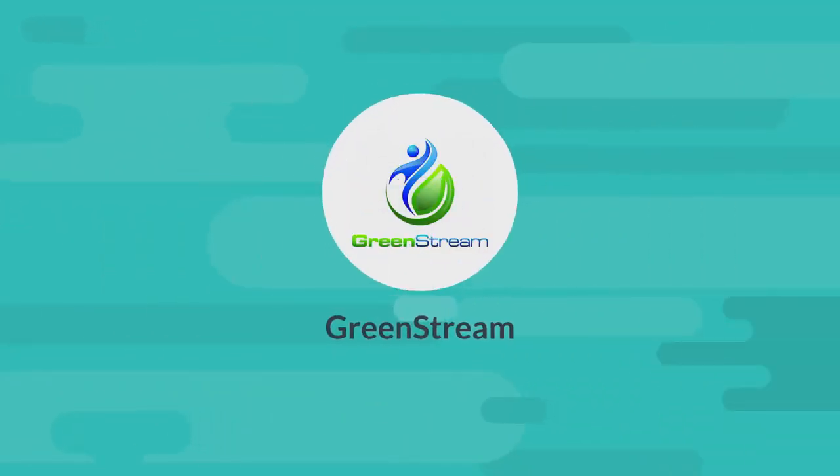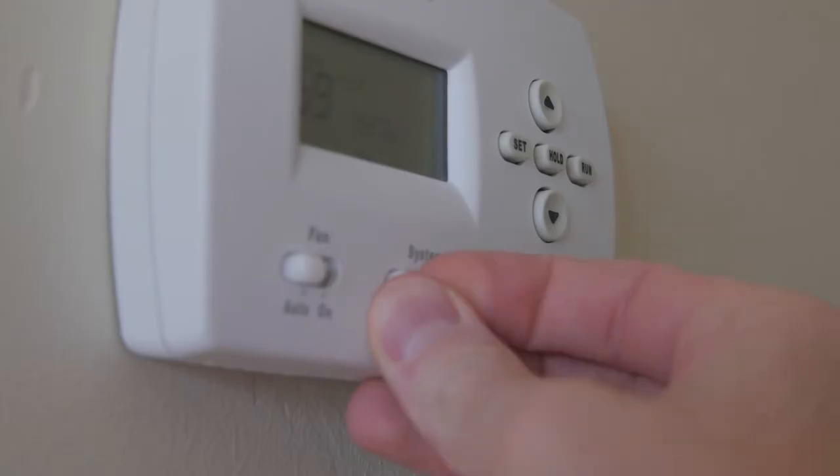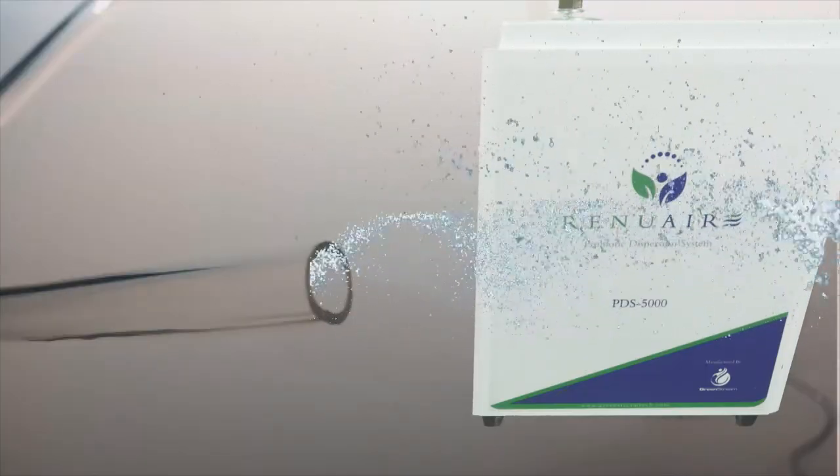GreenStream introduces the revolutionary technology of the RenewAir PDS5000 Whole House Dispersion System that leverages the power of probiotics. Our technology attaches to your HVAC ductwork and introduces RenewBiotics into your entire house, giving you the well-known benefits of probiotics to replenish indoor spaces with beneficial bacteria.